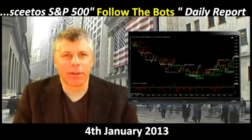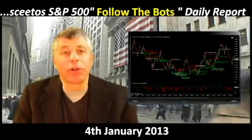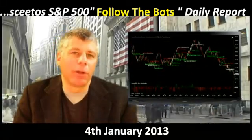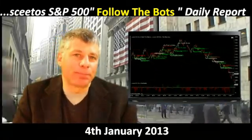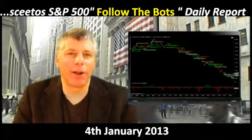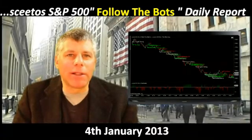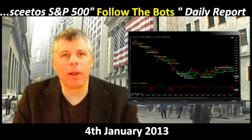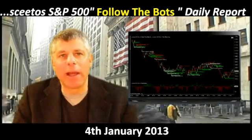In today's electronic markets, where over 70% of all transactions are executed by automated algorithmic trading bots, it's helpful to know what these bots are up to in real time. Welcome to your daily S&P 500 Follow the Bots Market Recap, sponsored by Sceeto. I'm Carl Weiss, the Chief Algorithmic Architect here at Sceeto, and it's my hope that we can help you trade with the bots and not against them.